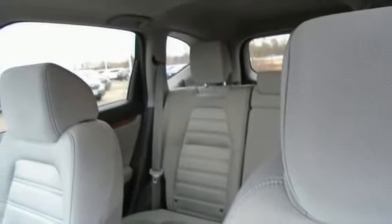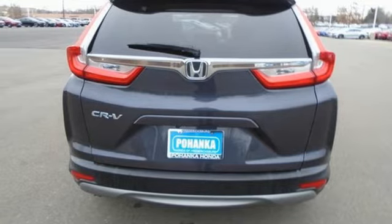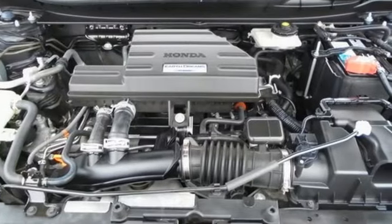Remote engine start, AM-FM satellite radio, express open and close sliding and tilting sunroof, doors and push-button start proximity key, and continuously variable automatic transmission.